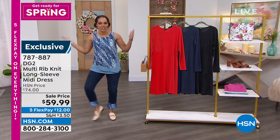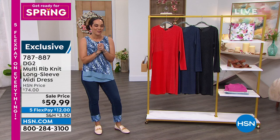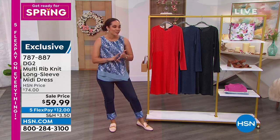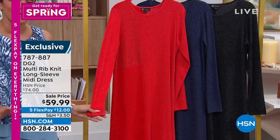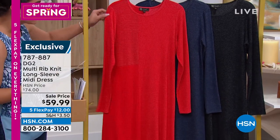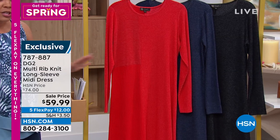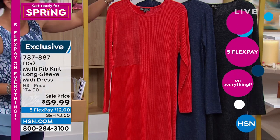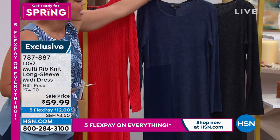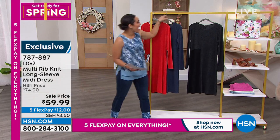Nicole returns after a wardrobe change. She introduces a ribbed sweater knit mini dress — a quick three-minute special at a sale price. Available in red, navy, and black, with beautiful color blocking. Extra small to 3X, machine wash, hang dry. Only a little more than 1,000 left total. Item number: 787887. Sam Sabora joins to discuss the design.